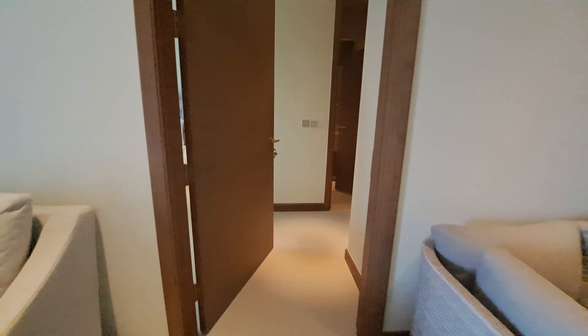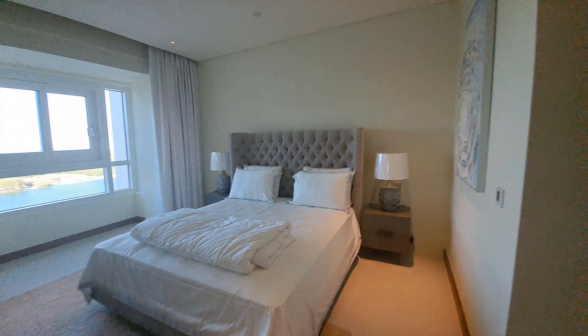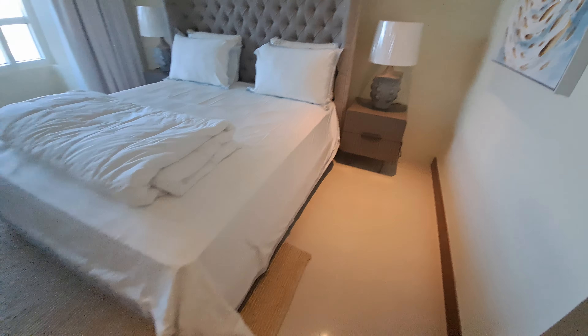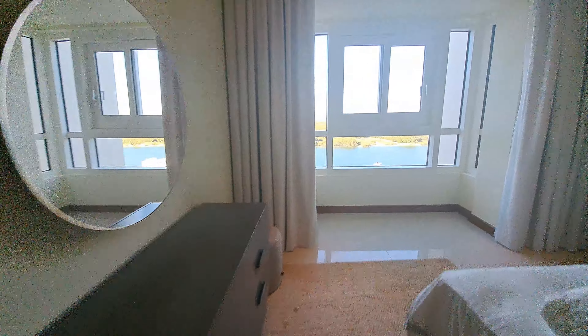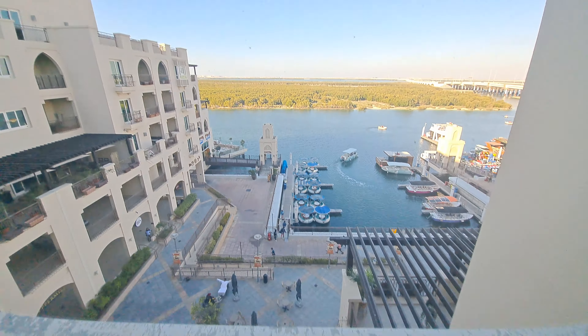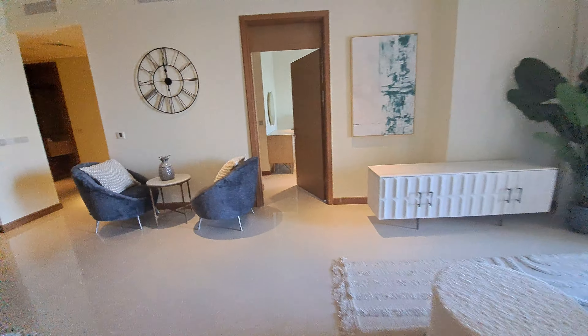First bedroom with a five-door walk-in wardrobe and en-suite. A beautiful sit-out balcony here as well with a great view. Entry to the last room.